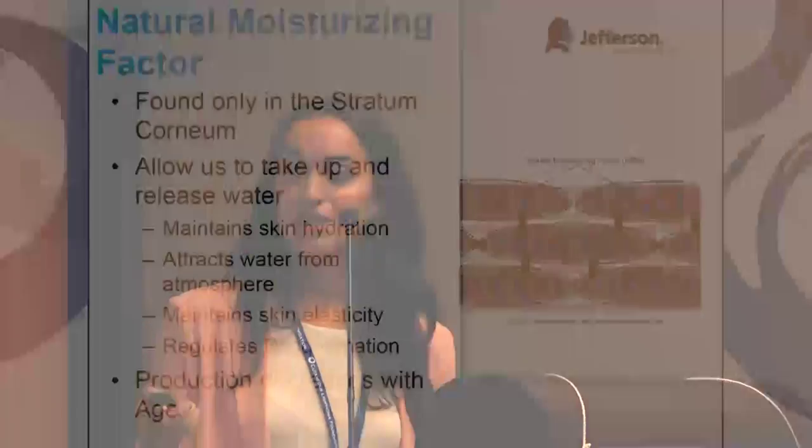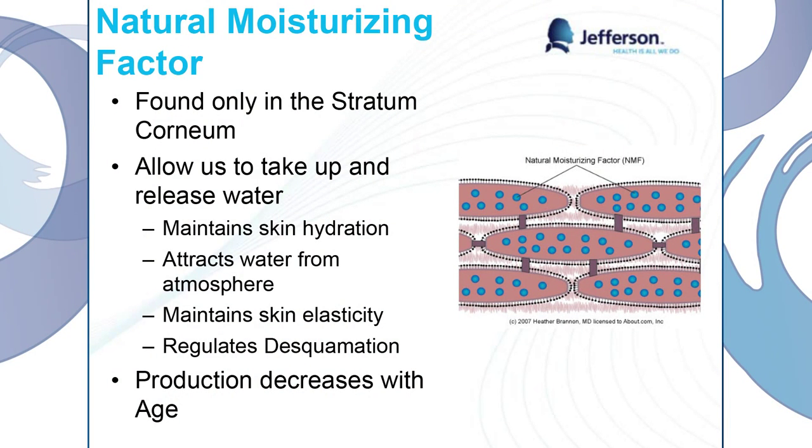The stratum corneum is composed of ceramides, fatty acids, and cholesterol, so we want to look for those things when we get our moisturizer. The cells — the corneocytes — are composed of keratin and a molecule called natural moisturizing factor. Natural moisturizing factor is an essential molecule in that top layer of our skin. It's found only in the stratum corneum, and it's responsible for allowing us to take up and release water when we need it most. An important note is that the production of natural moisturizing factor actually decreases as we get older, which predisposes us to having drier skin.